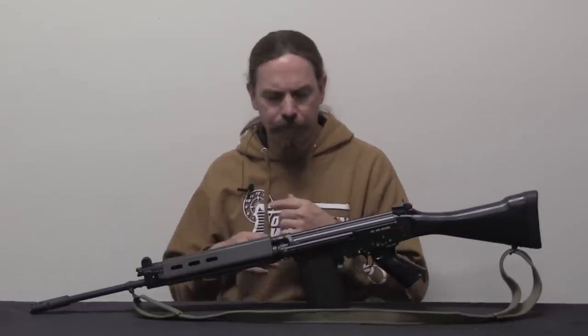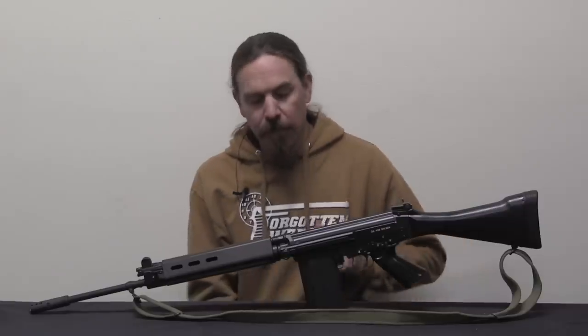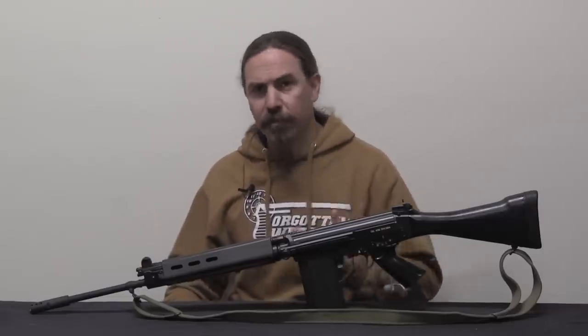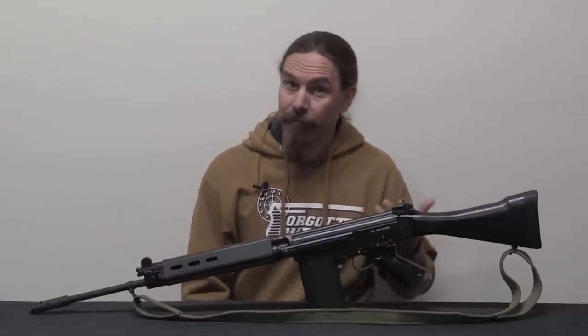So, no receivers, no barrels. They left out a few of the other parts, which I covered in my parts kit video. But once here, they are fantastic candidates for being built into complete rifles. So of course to do that you're going to need a barrel and a receiver. DSA makes both barrels and receivers.